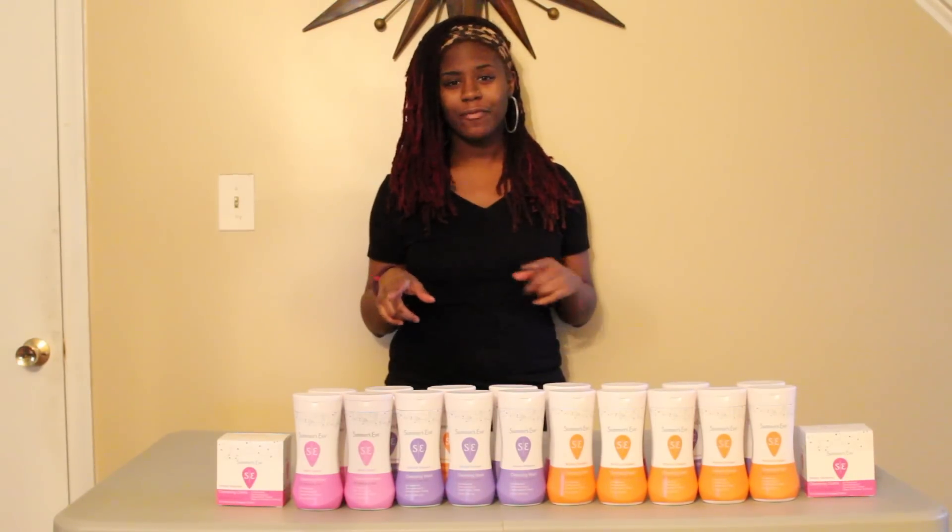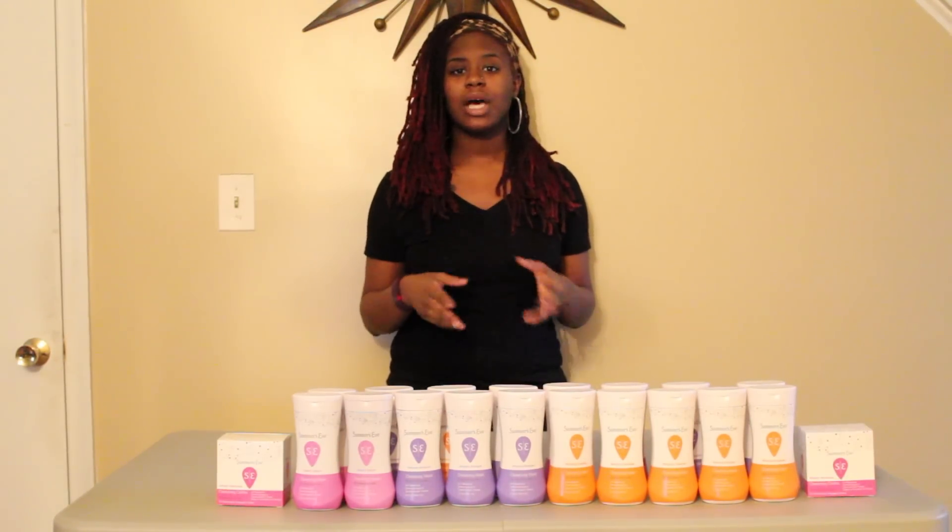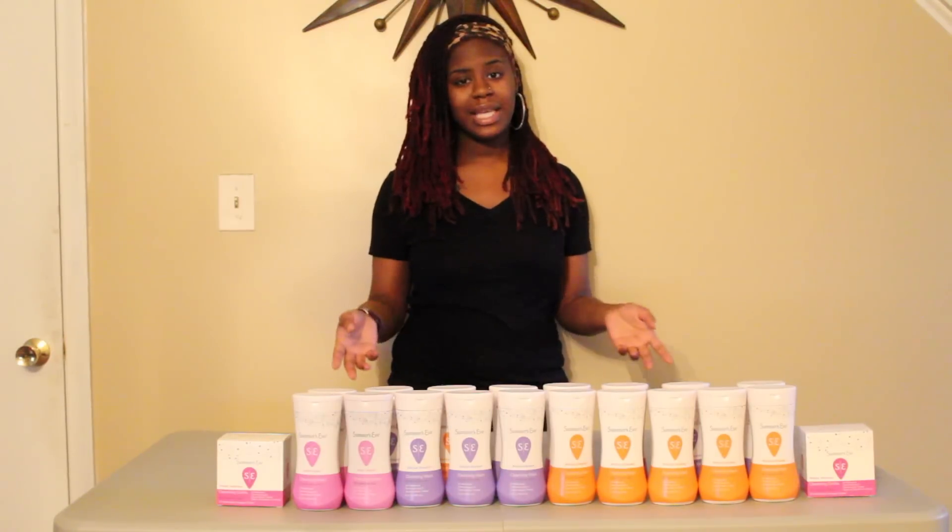The insert this coupon comes from is from a while ago, but hopefully you all still have it. It's from the 11/13 SmartSource, which is $1.50 off two Summer's Eve products. When you use 10 of those coupons, you actually will pay $35 and receive $20 back in points.